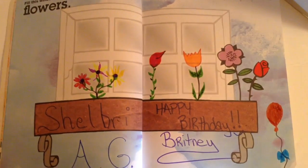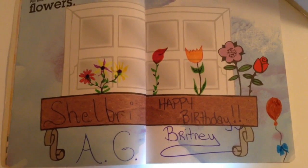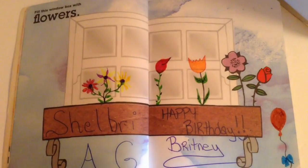All right, there it is. And today is a very, very special day — it is Brittany's birthday!